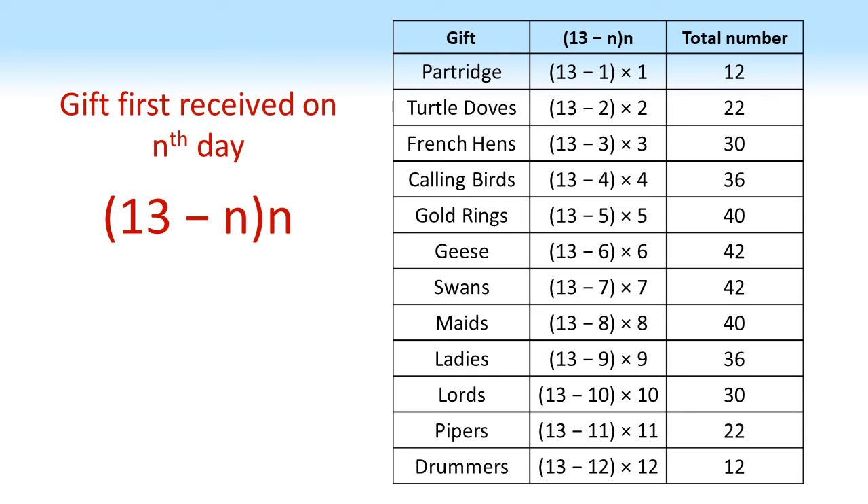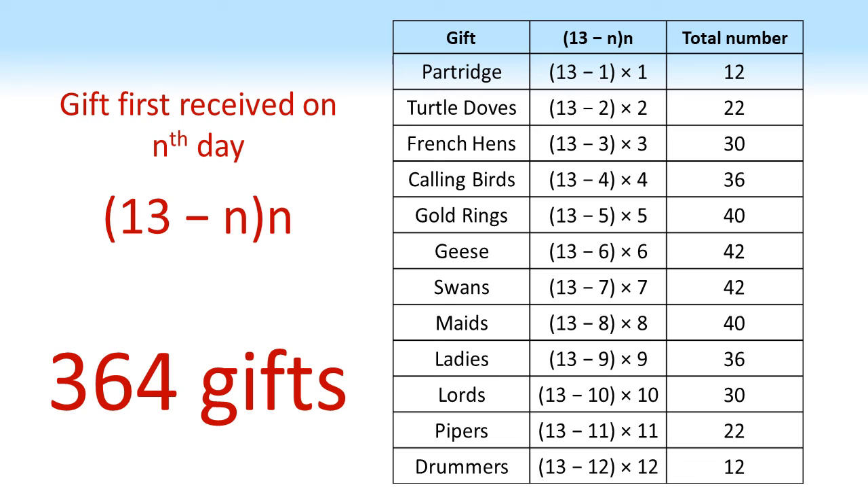So for example we get the same number of partridges as we get drummers, the same number of turtle doves as we get pipers, and so on. Obviously if we add all of these back together again we get our 364 gifts worked out earlier. If you've enjoyed this video, don't forget to subscribe to the Doing Maths channel or check out some more of my videos by clicking on the links here.